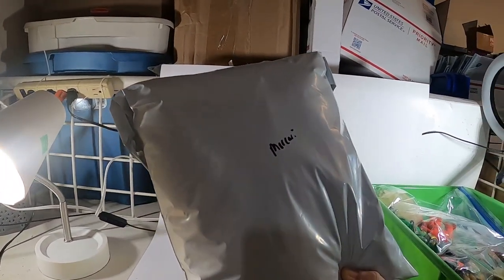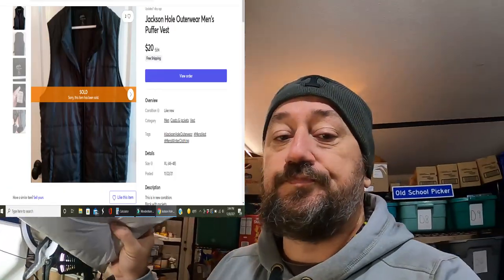Welcome back. As I said in the intro, good day yesterday. I don't have a whole lot of multi-quantity sales to one buyer because I sell so many different types of items, but I have been buying larger collections of the same type lately. I did have a Mercari order going out — a Jackson Hole Outerwear men's puffer vest, sold for $20 free shipping. I always do free shipping on Mercari because their shipping is horrible, so I just up the price and ship through Pirate Ship.